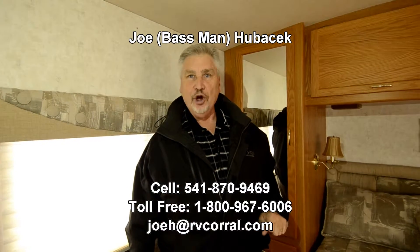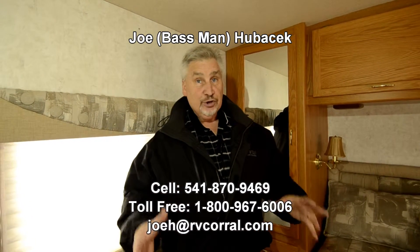Ask for Joe Bass — I'd love to help you folks. If you ask for Joe Bass and buy this unit, I'll make sure you get a free gift. Thanks a lot, folks.